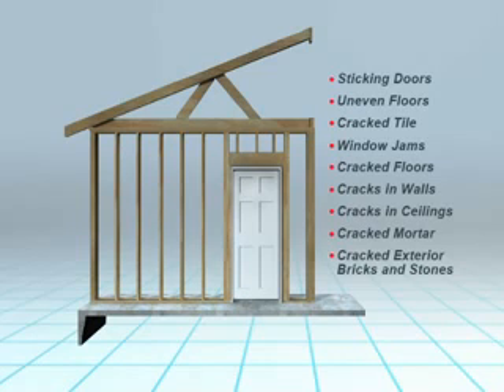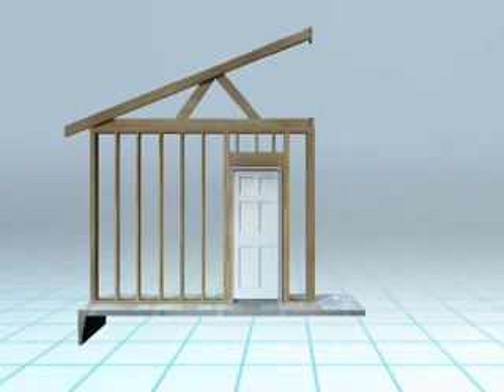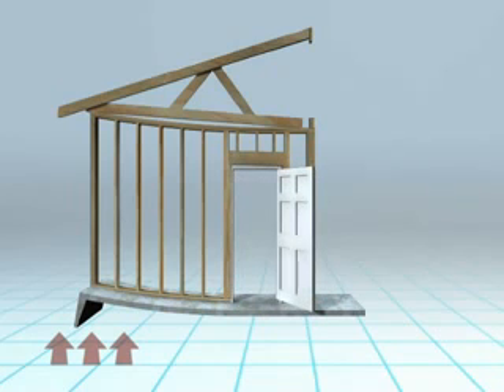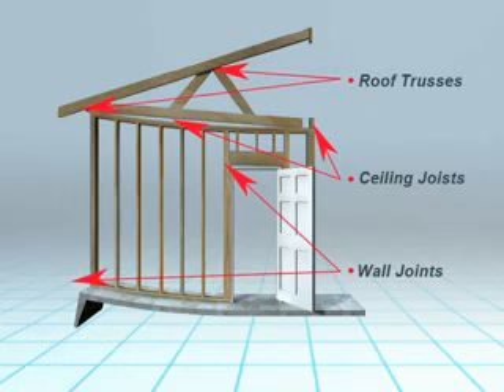As moisture is introduced to the clay soil under the foundation and floor slab, the active clay soil begins to swell and heave parts of the foundation and or floor slab upward while taking portions of the wall frame with it. We have exaggerated the movement to illustrate the effect on the dwelling wall frame structure. This is the mechanics of swell and how the traditional door stick occurs that is so common in active clay zones. It also affects the joints of the wall, the ceiling joists, and even the roof trusses.